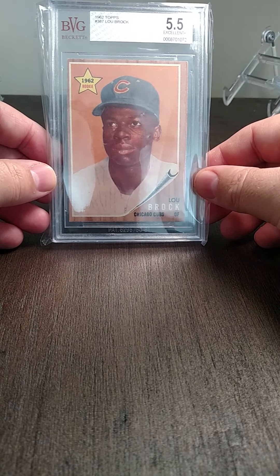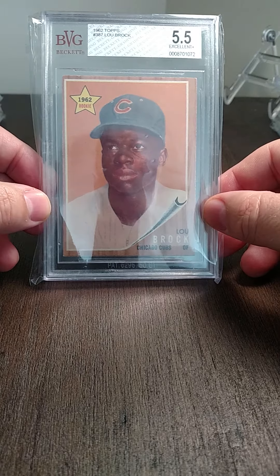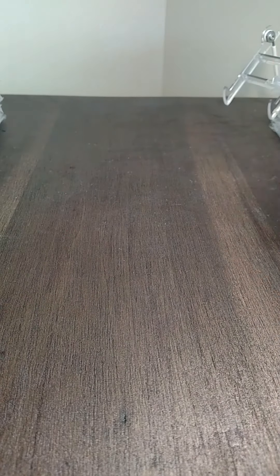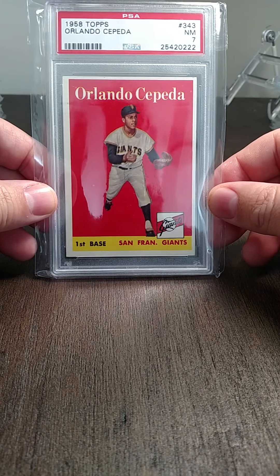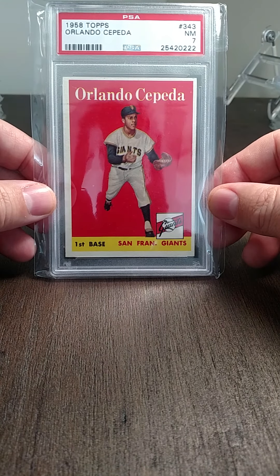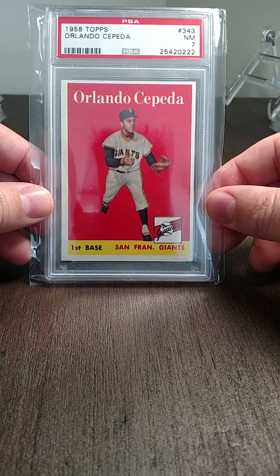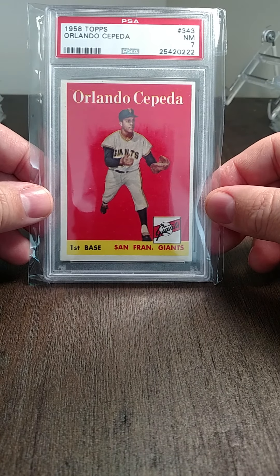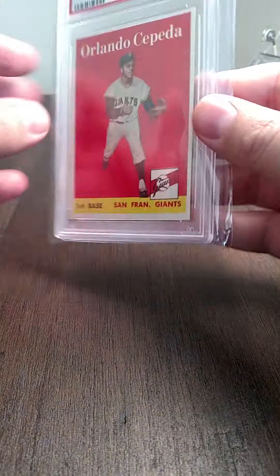Lou Brock rookie from '62 Topps. Then a Koufax — his rookie from '58 Topps graded a seven. It's a really clean card, and a really nice grade for that set — that's where the pricing starts to pick up.